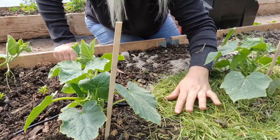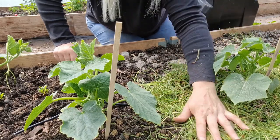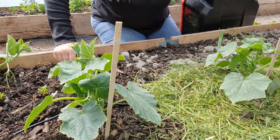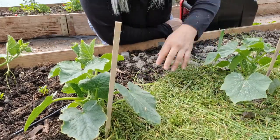When you are putting grass clippings down, don't do it too thick because then it will just become a slimy, horrible mess. Just a thin layer around plants will do the trick.